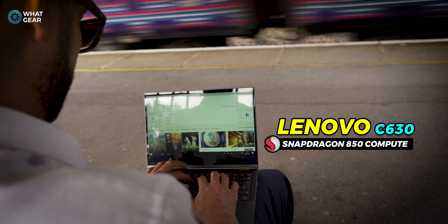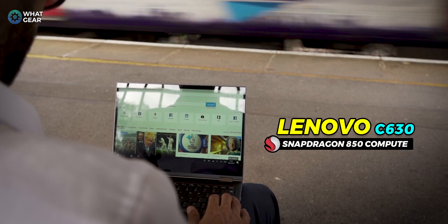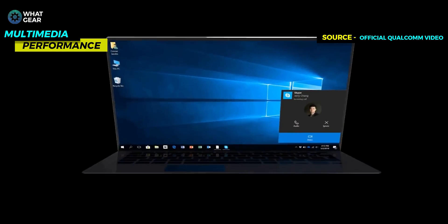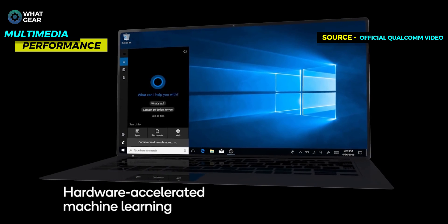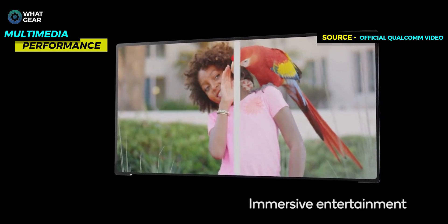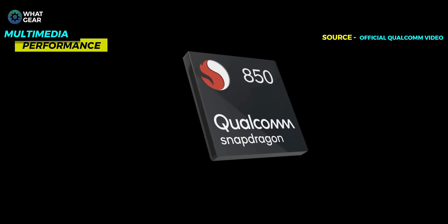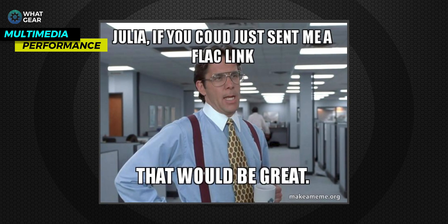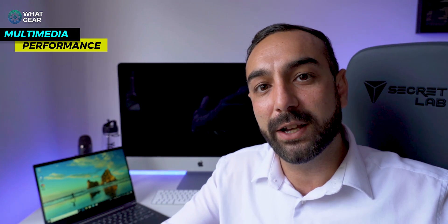The fifth reason is multimedia. The Snapdragon 850 supports watching movies, playing music, and more. Even though the display on the Lenovo C630 is 1080p, it can output 4K HDR to a monitor or projector, letting you stream Netflix HDR or YouTube HDR. The platform also supports true surround sound thanks to Qualcomm's acoustic audio processing, and it supports aptX HD — so you get true high-res audio from your computer to headphones, speakers, or a music system.